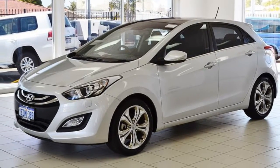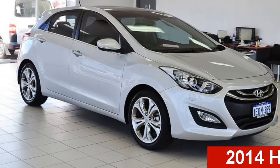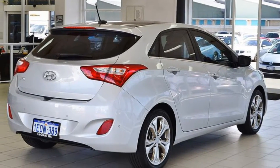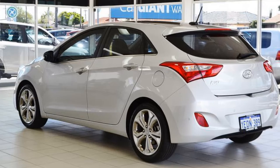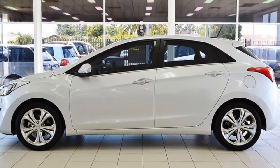Imagine yourself in this 2014 Hyundai i30. This i30 has an efficient 1.8 litre engine and a smooth shifting automatic transmission. The attractive silver exterior is complemented by its stylish interior. This vehicle has all the features you could dream of.